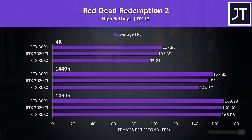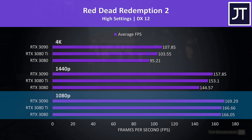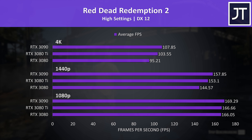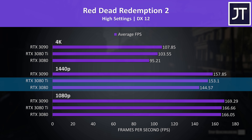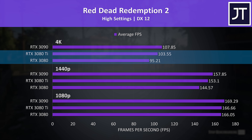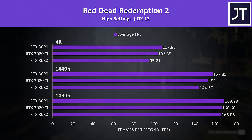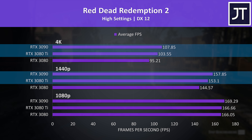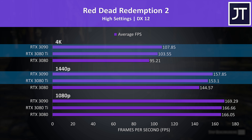Red Dead Redemption 2 was tested using the game's benchmark. There's no real difference between all three cards at the lower 1080p resolution — we typically see bigger differences at higher resolutions as we become more GPU bound. The 3080 Ti was offering 6% higher average FPS over the 3080 at 1440p and 9% higher at 4K, which are below average differences. The gap is even smaller between the 3080 Ti and 3090, with the 3090 just 3-4% faster at 1440p and 4K respectively.